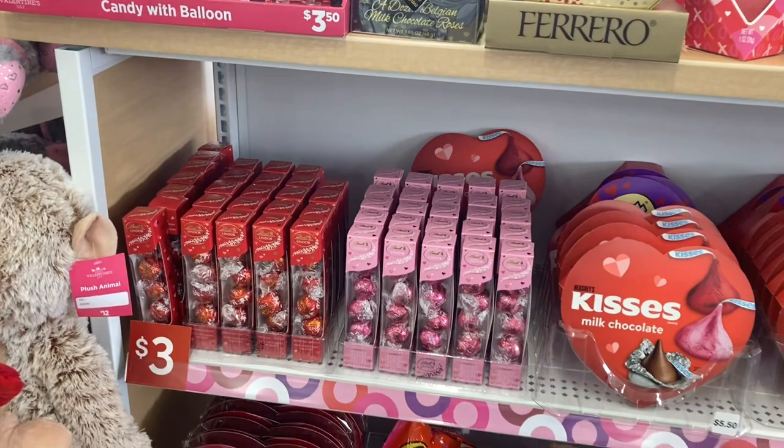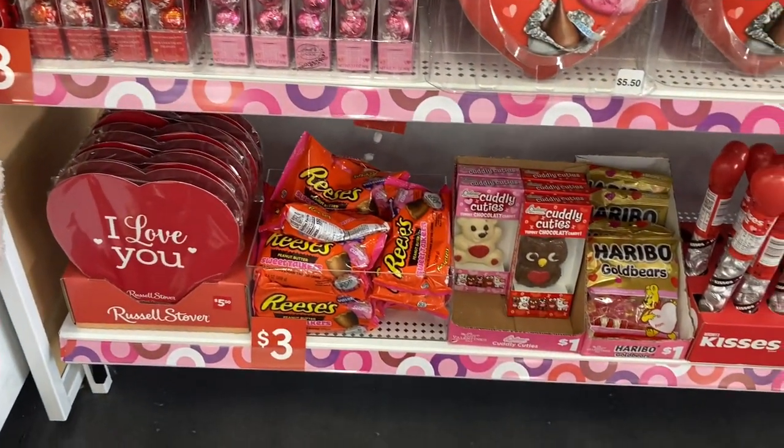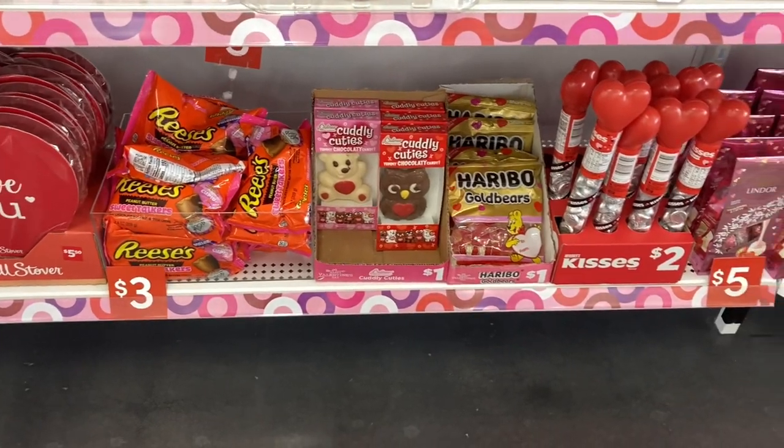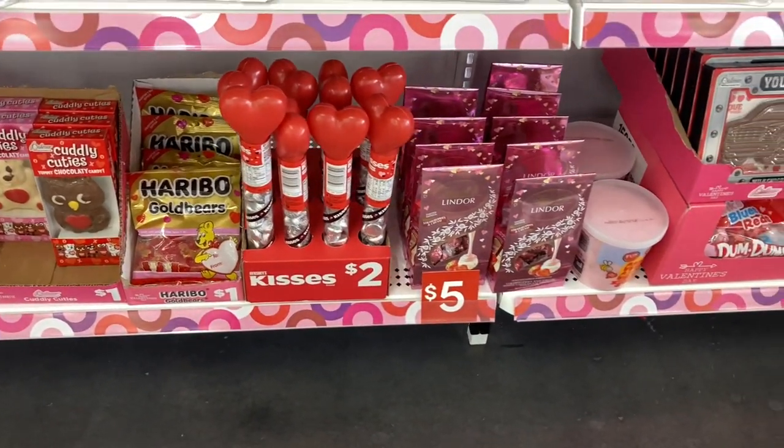Lots of familiar brands of candy and chocolate on this aisle.